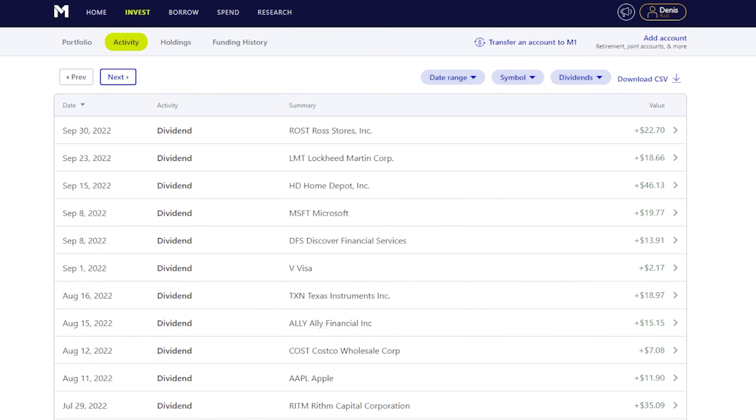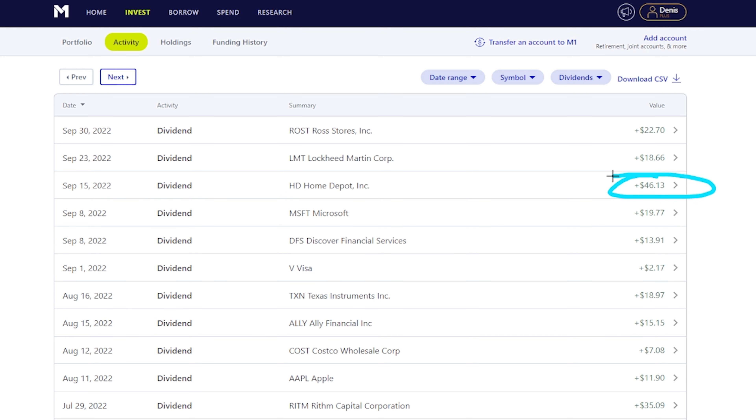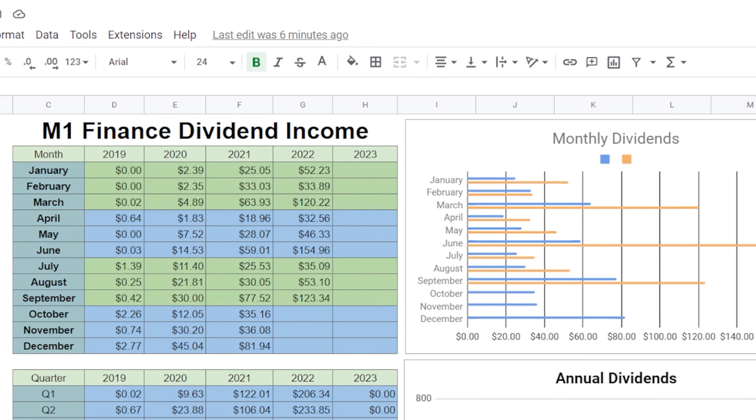Breaking down September dividends from M1 Finance: on September 1st we got paid $2.17 from Visa, which is lower because I sold some shares and took gains. On September 8th we got $13.91 from Discover and $19.77 from Microsoft. On September 15th, Home Depot paid out a nice $46.13 — the biggest single payout I get. On September 23rd, $18.66 from Lockheed Martin, and on September 30th, $22.70 from Ross. The total for September from M1 Finance was $123.34.